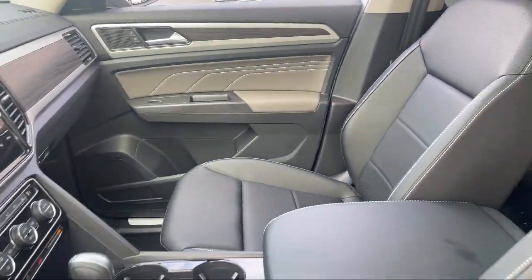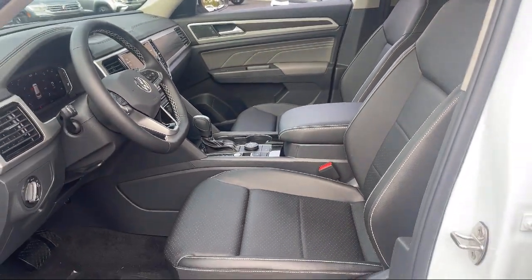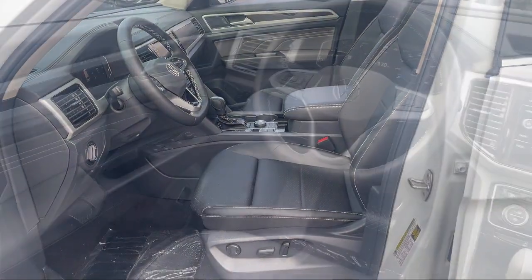Automatic Emergency Braking Front Pedestrian, Leatherette Upholstery, Drive Mode Selector, In-Dash Rear View Monitor, and Hill Holder Control.